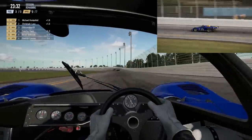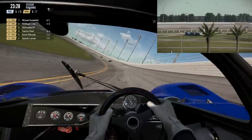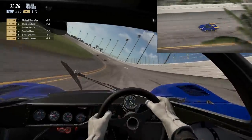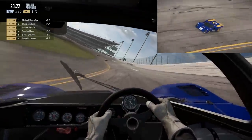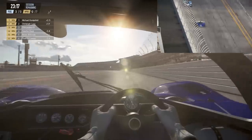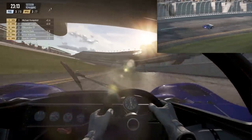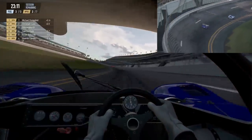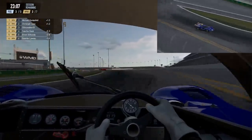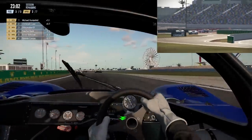Believe it or not, there was no chicane on the backstretch in 1971. The cars flew down through NASCAR 3 and 4 flat out, essentially running an entire oval lap each lap as well as that inner loop part that would make it classified as a road course. Unbelievable — so we'd be coming through a heck of a lot faster if we were running on the 1971 version of this track.